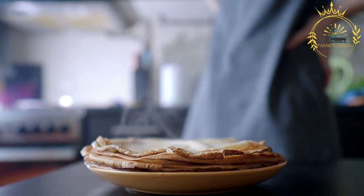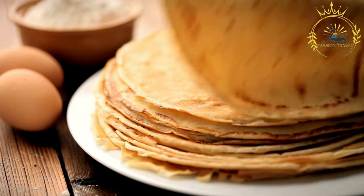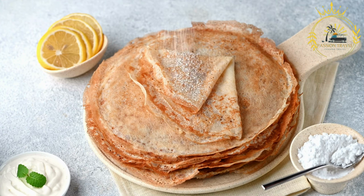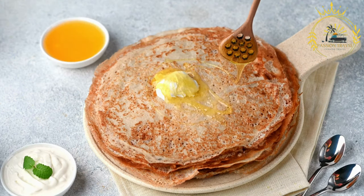To make Latvian pancakes, a thin batter is made by mixing together flour, eggs, milk, and a pinch of salt. The batter is then poured onto a hot griddle or frying pan, spreading it out thinly to create a large, round pancake. The pancake is cooked on one side until golden brown and then flipped to cook the other side.